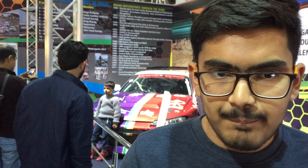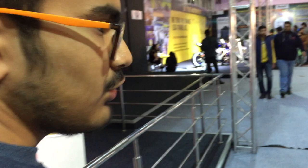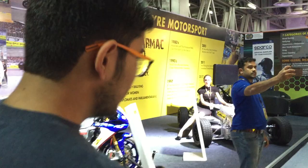Then we move on to the bikes that JK Tire has set up. We have a Yamaha R1 from the Superbike Cup — a 1000cc bike that has won two races over the course of two years, in 2016 and 2017. This is a Yamaha R1.